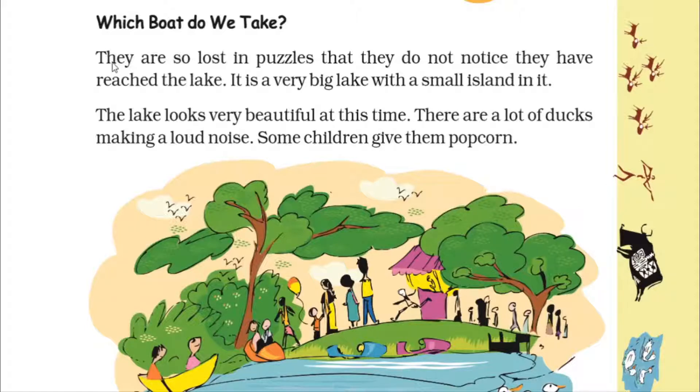Gopal is the city of lakes — plenty of beautiful lakes are there. They reached one lake, a very big lake with a small island in it. Do you know what an island is?